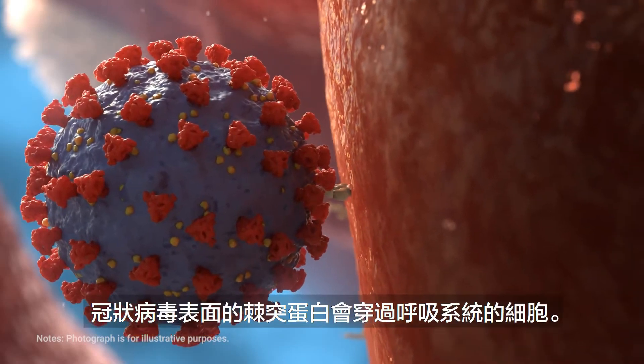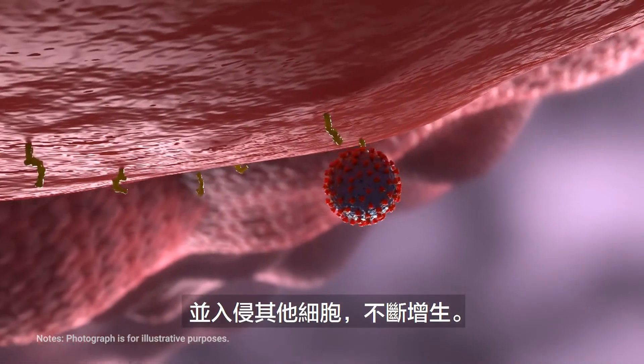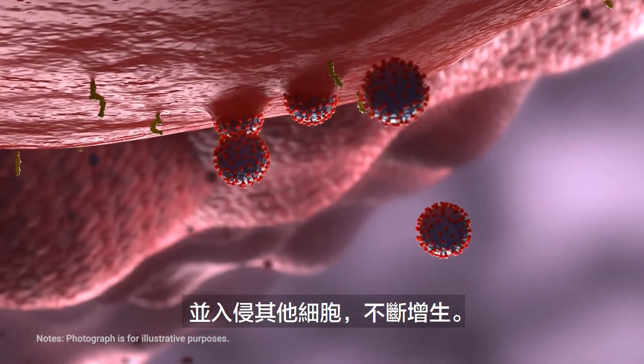Once inside the body, the virus enters the cells of the respiratory system using its crown-like projections. It repeatedly invades other cells and proliferates dramatically.